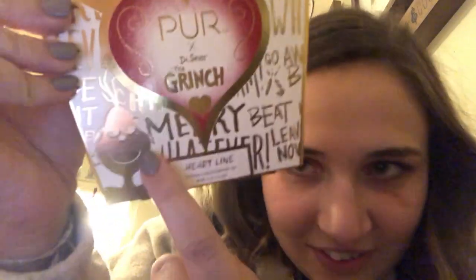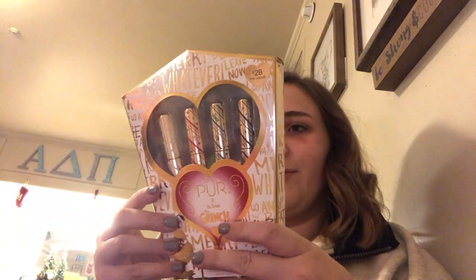Now I'm going to review the Pure Cosmetics times Grinch liners. I tried to film this earlier but my camera didn't work, so I'm on my phone. I used a lot of these eyeliners in my video — they're the Pure times Grinch Dr. Seuss collection. They have a little Grinchy guy on the packaging and it's a four-piece heartline liquid eyeliner set with a green, white, red, and black.